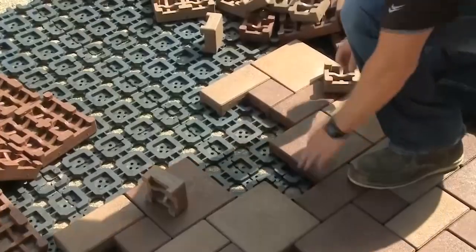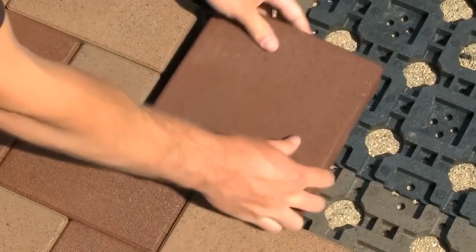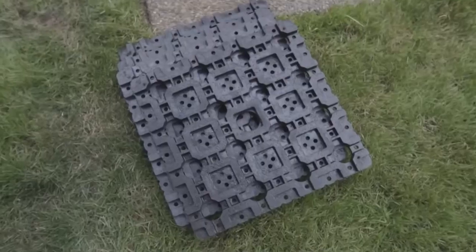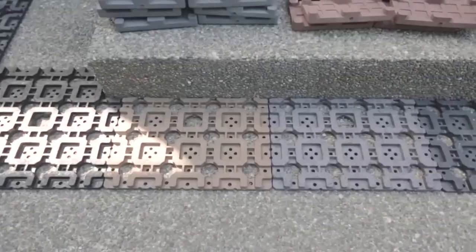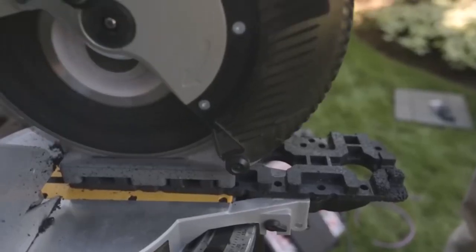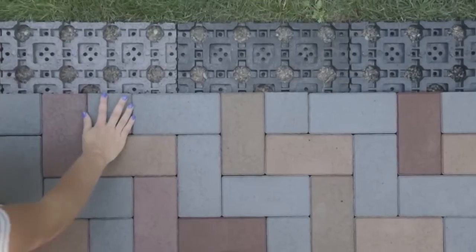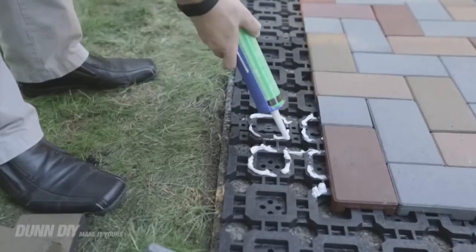This paving stone is environmentally sustainable in addition to being quick to install. The manufacturing process uses tires and plastic — for instance, 250 tires are used to pave a 46-square-meter patio. The paving stones are laid using a proprietary grid, which speeds up the process by 40%. The manufacturer offers a lifetime crack resistance guarantee for residential use.